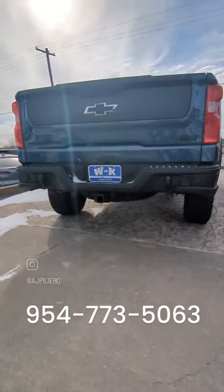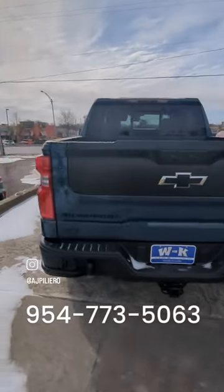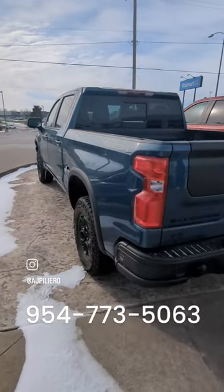High clearance dual exhaust. Text that number down below to take a closer look at this ZR2.